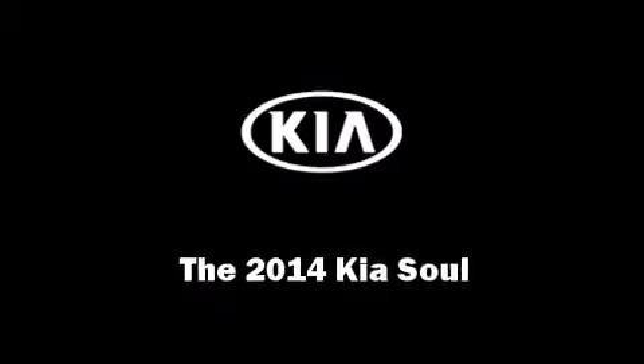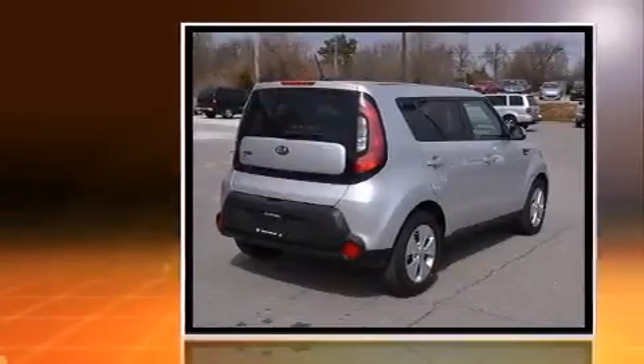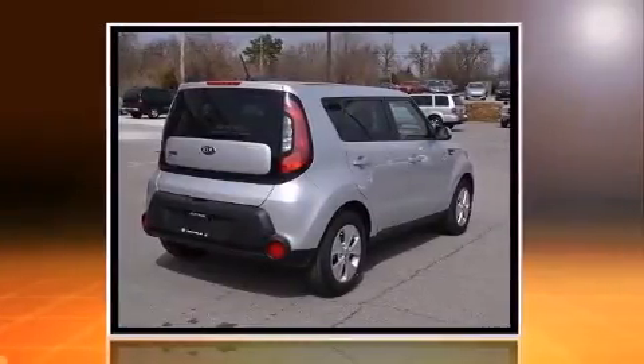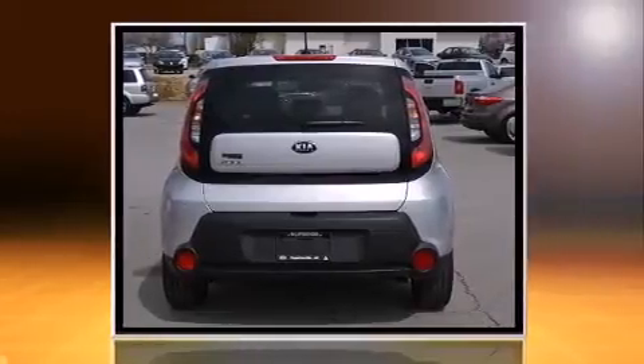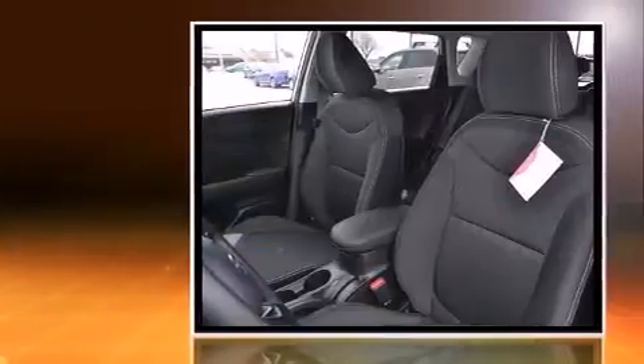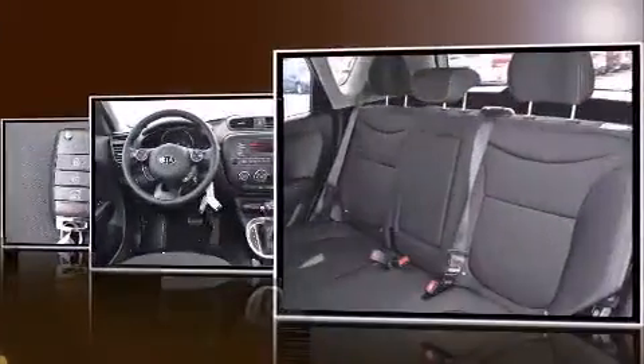Discerning drivers will appreciate the 2014 Kia Soul. This four-door, five-passenger hatchback will allow you to take command of the road with confidence. Smooth gear shifts are achieved thanks to the efficient four-cylinder engine, providing a spirited yet composed ride and drive.